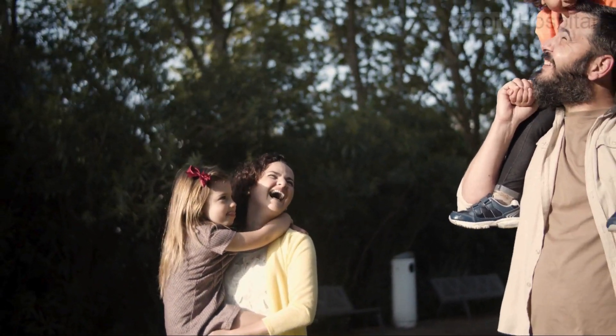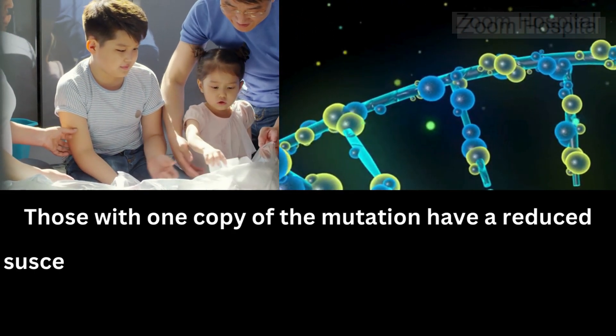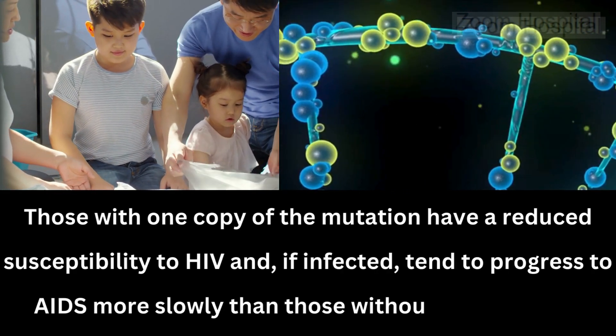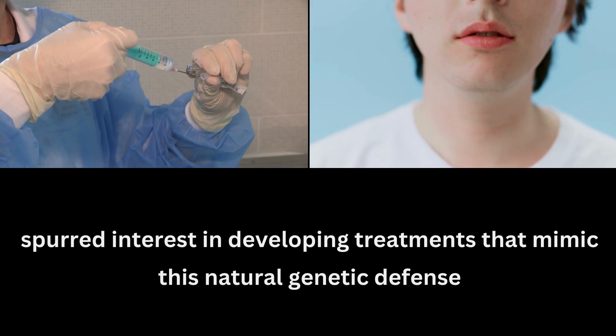Those with one copy of the mutation have a reduced susceptibility to HIV and, if infected, tend to progress to AIDS more slowly than those without the mutation. This discovery has been pivotal in understanding HIV resistance and has spurred interest in developing treatments that mimic this natural genetic defense.